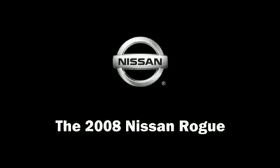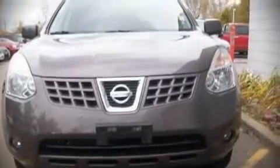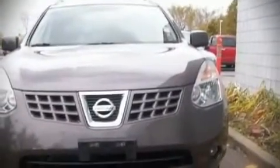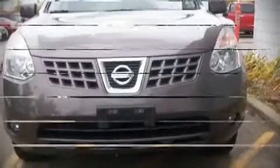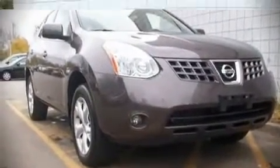The 2008 Nissan Rogue. This four-door vehicle still has less than 25,000 miles. Fuel economy of 26 miles per gallon on the highway proves this vehicle's efficiency, saving you money at the pump.